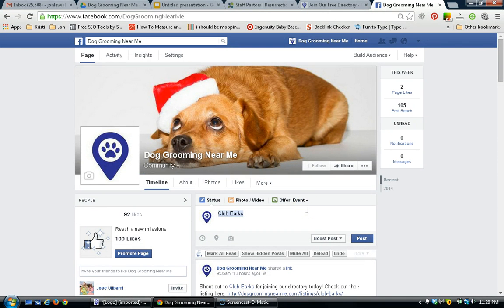Thanks for watching, have a great day, hopefully it helped you out. If you like this video, share it with your friends, and visit DogGroomingNearMe.com to get signed up on our directory for free. Thanks for watching, have a great day!